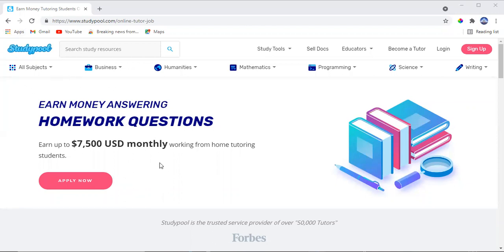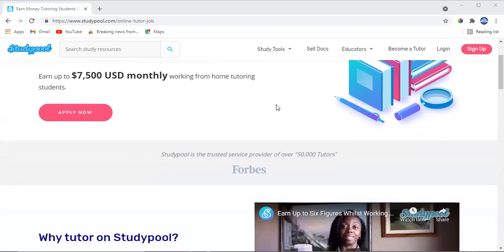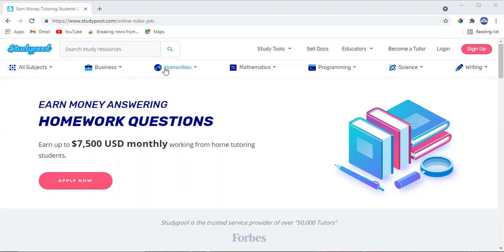The website is called startpool.com. This is a legit website we're going to use today to start making money online as soon as possible. This website is going to allow us to start making ten thousand or seven thousand dollars each and every month.